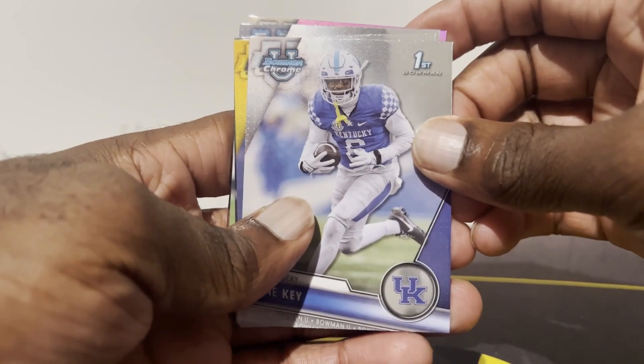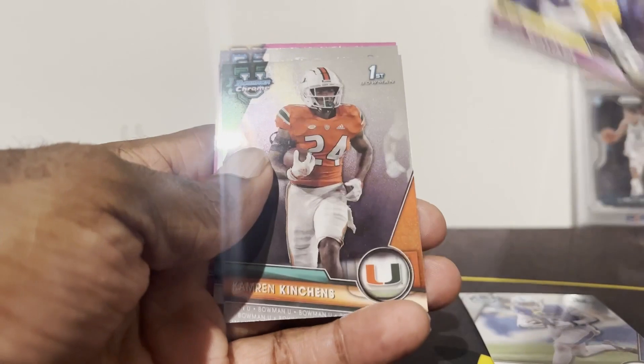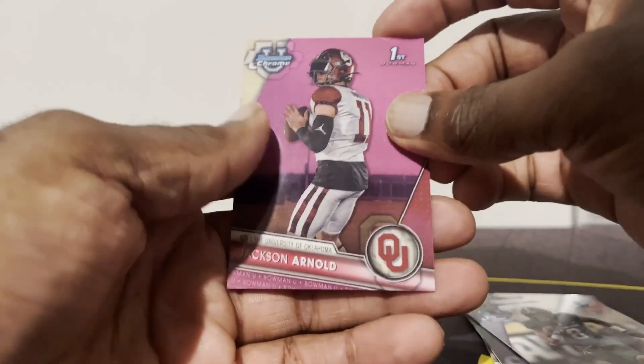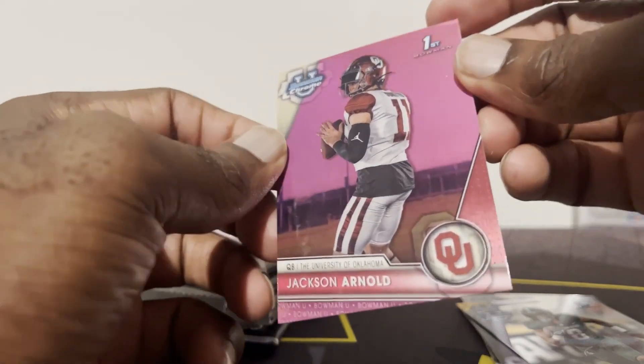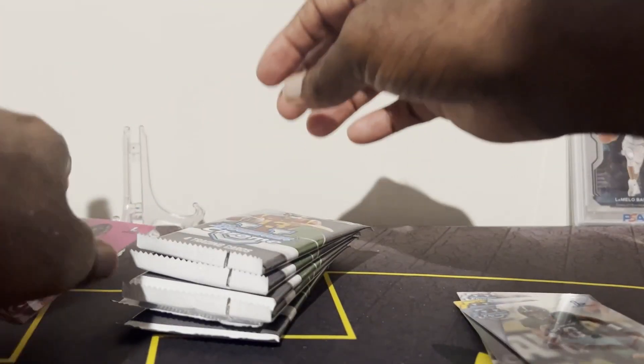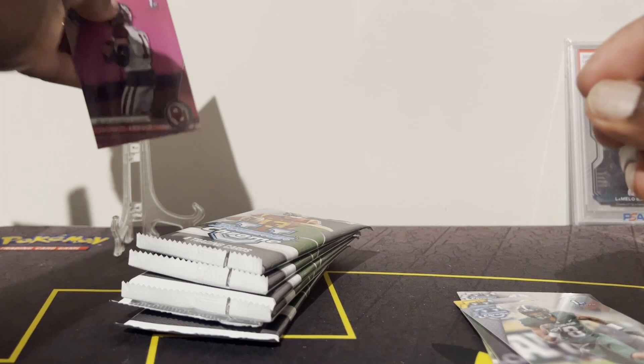He's got some pretty good pulls, but I think mine are going to be better — we'll see. We got the first pull: Bowman pink Jackson Arnold! Pink Jackson Arnold. Is this one numbered? Not numbered. I think the last pink I pulled was numbered, so.